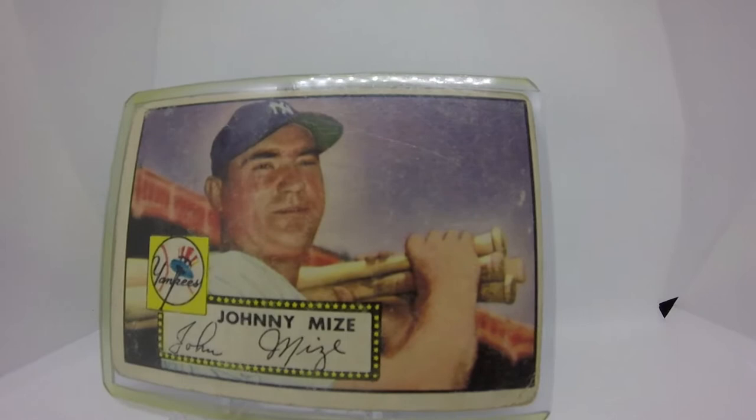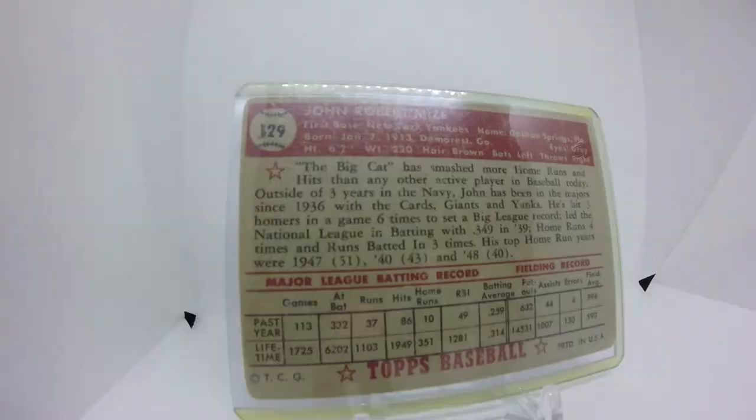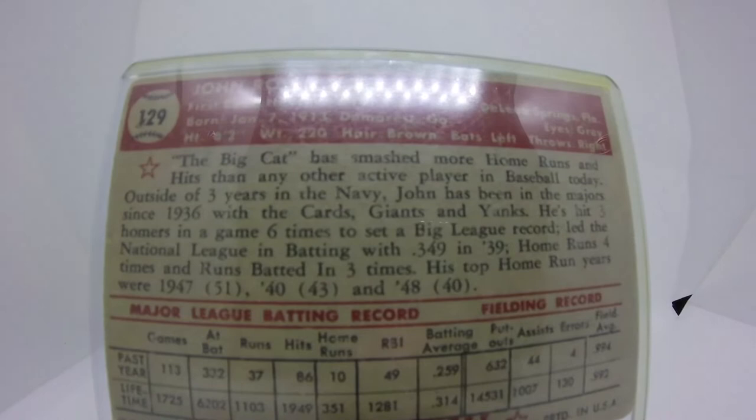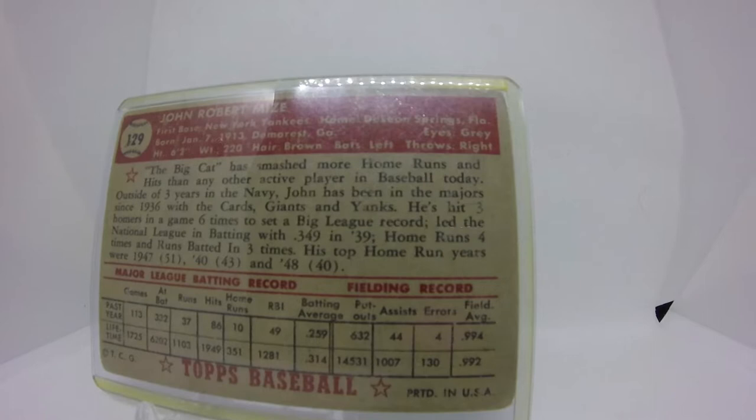He also played with the St. Louis Cardinals from '36 to '41 and the Giants from '42, and then again from '46 to '49. He has some impressive stats. I think this is a household name, especially if you're a baseball fan. Johnny Mize should be a household name — I'm still learning as I go, and honestly I didn't know much about him before we started looking at this card.